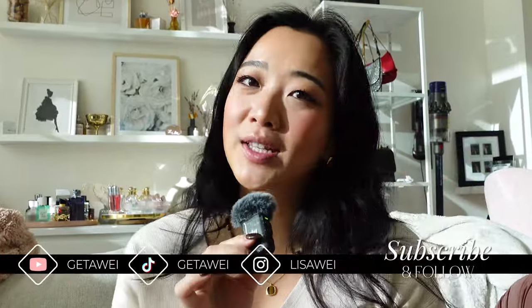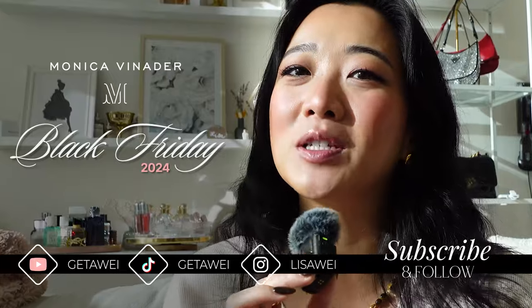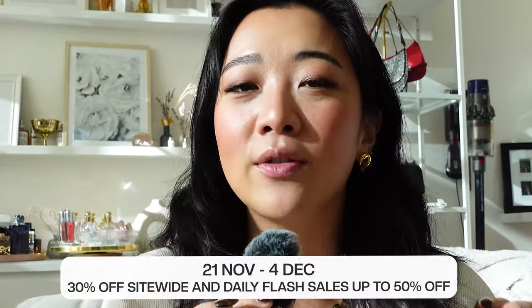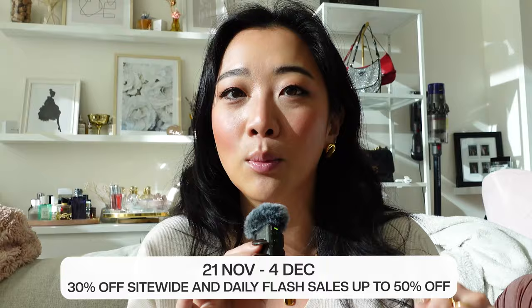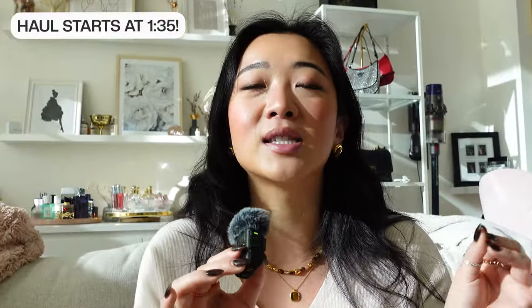Hi everyone! Welcome back to my channel. If you guys are new here, my name is Lisa and in today's video, I'm going to be sharing with you some of my most recent Monica Vinader pieces. It is such a great time to be sharing because it is actually their Black Friday sale that is coming up. I'm going to leave all the details right here and everything I'm going to be talking about is going to be linked down below.